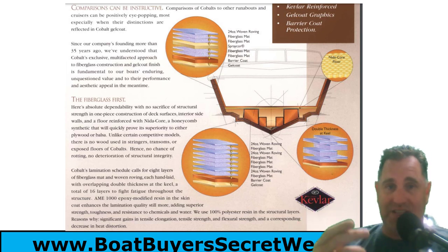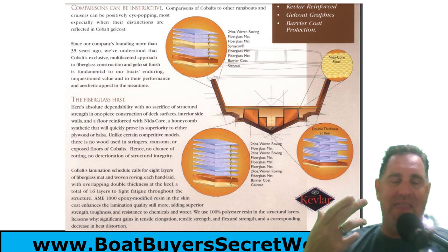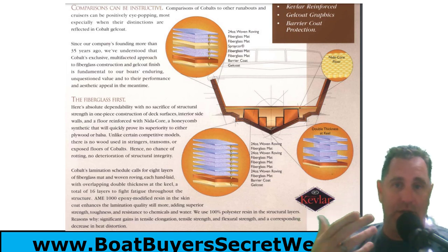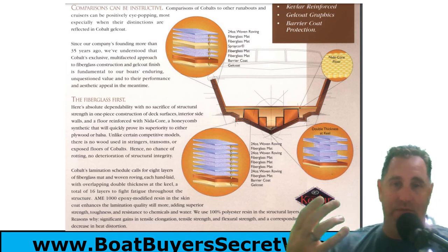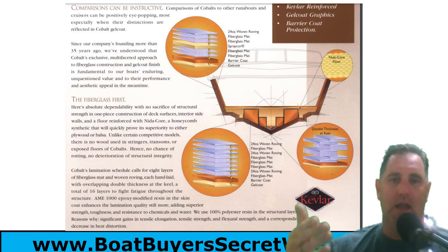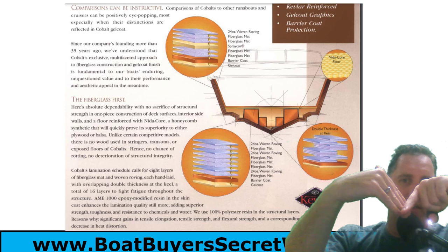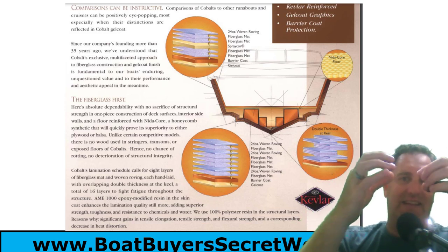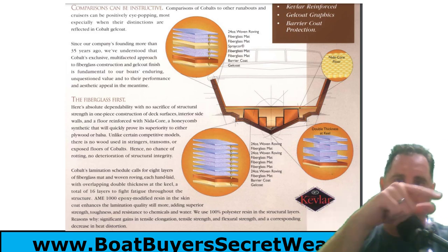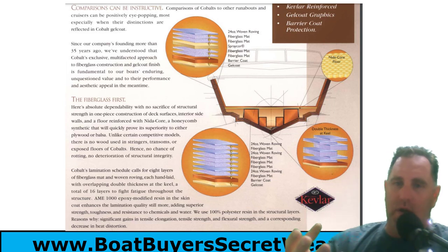Around 2005 they started laying a Kevlar layer down the keel. Kevlar is the same material used in bulletproof vests. That Kevlar layer sits right on the keel where you're most likely to strike something — partly marketing, partly a genuinely strong material when glassed in, giving a solid point of protection against underwater obstructions. They publish their lamination schedule openly, and that schedule overlaps at the V, giving double thickness right at the keel.